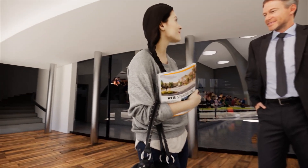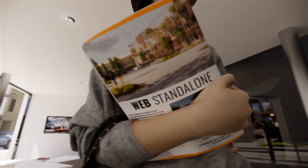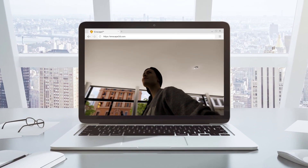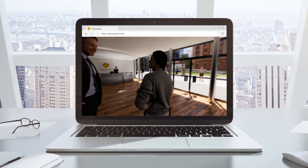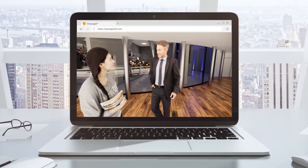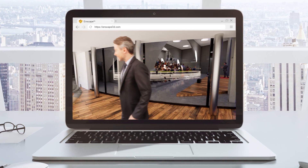You might already be familiar with the executable standalone. With the web standalone, sharing your project with clients becomes even easier. Just share the project in our cloud and send the client a link to open in a browser. They can walk through and explore the model without installing any additional programs.